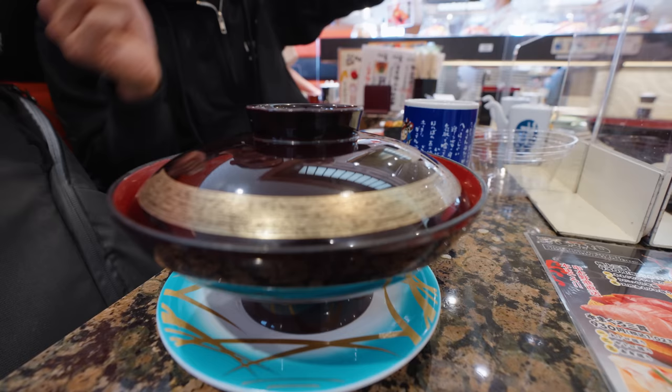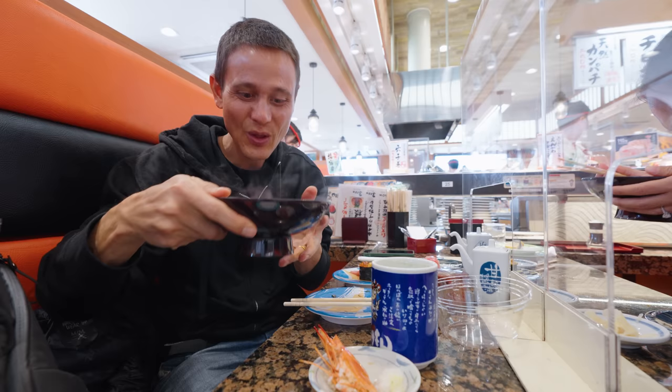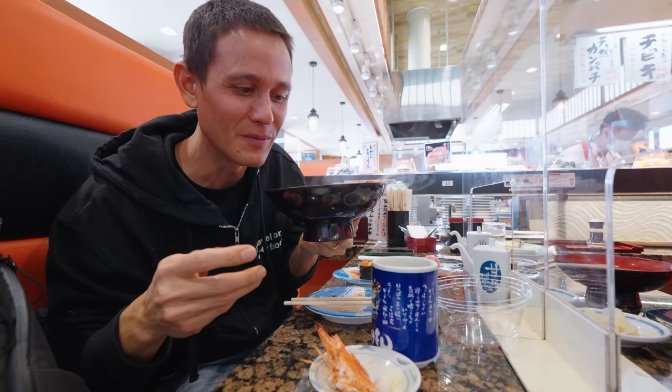I also ordered a vegetable miso soup. I love miso soup. It's really good. There's cabbage and carrots and green onions in there.